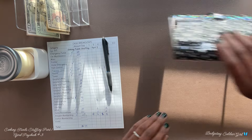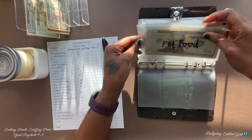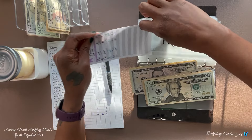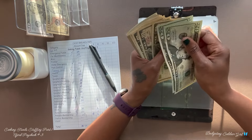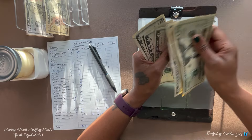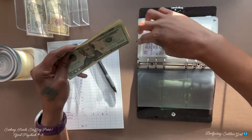Our last binder is my puppy. Pet food will receive $30. After counting, we have $166.